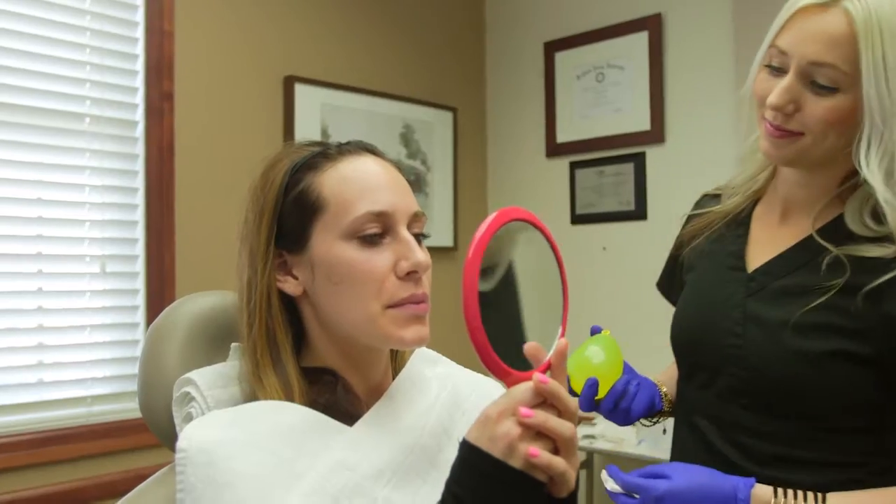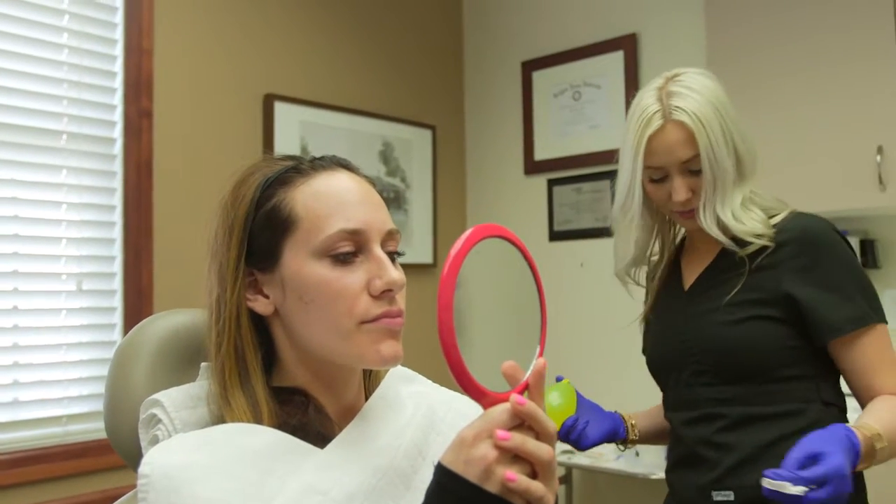You see results immediately with fillers. Some fillers last a shorter amount of time — six to nine months, like Belotero. Other fillers like Radiesse, Voluma, and Sculptra can last much longer, even two-plus years.